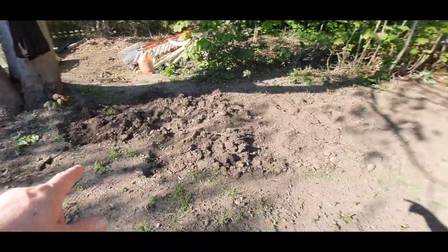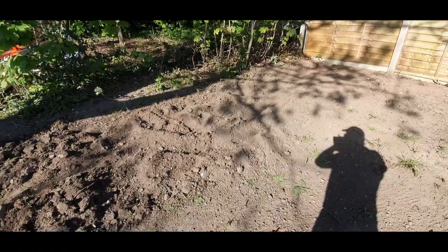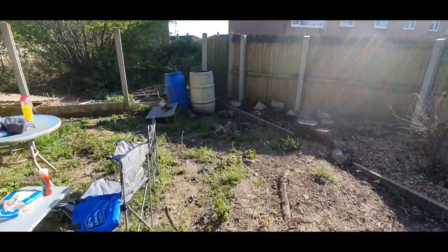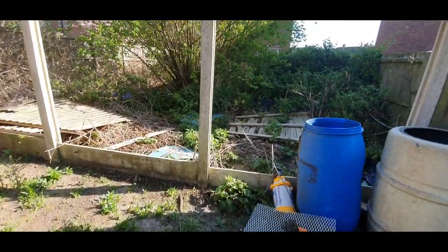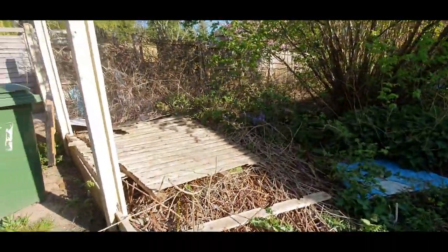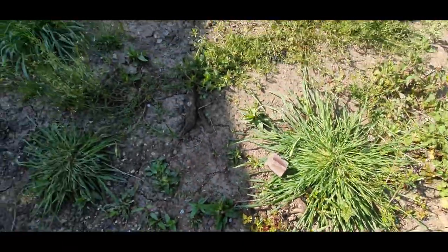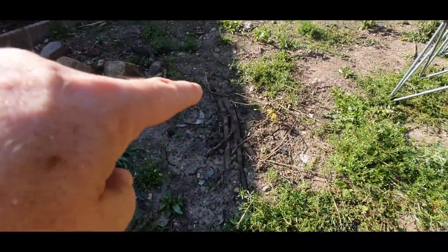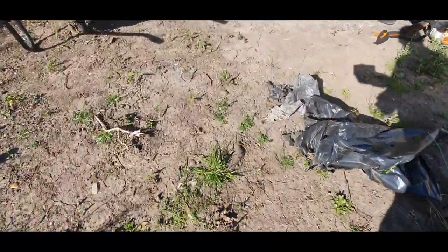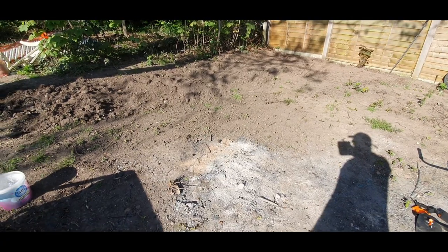I've mattock-hacked away and rotavated - I've done about a panel's width and this took me about a couple of hours. It's just full of roots because it used to be full of brambles. There are massive tree roots going all the way along here. The intention is to just rotavate it and then maybe next week when I have another couple of days, finish it off and grass seed it.